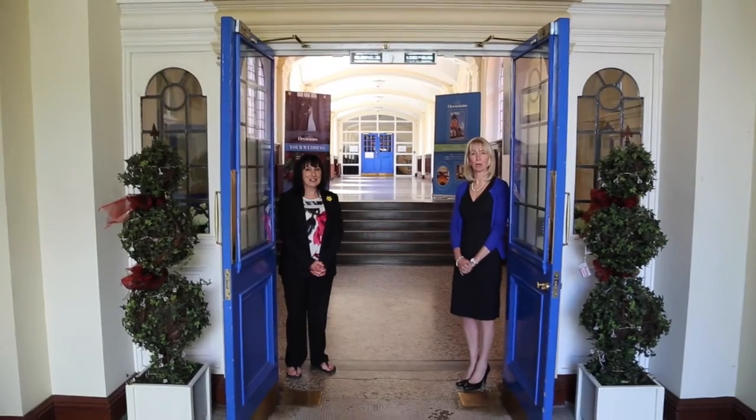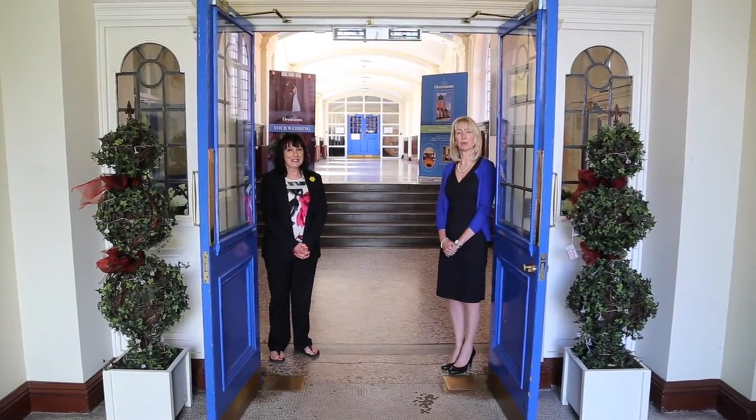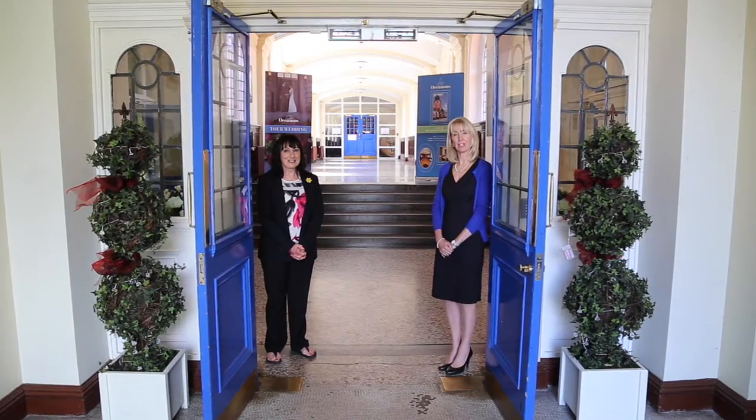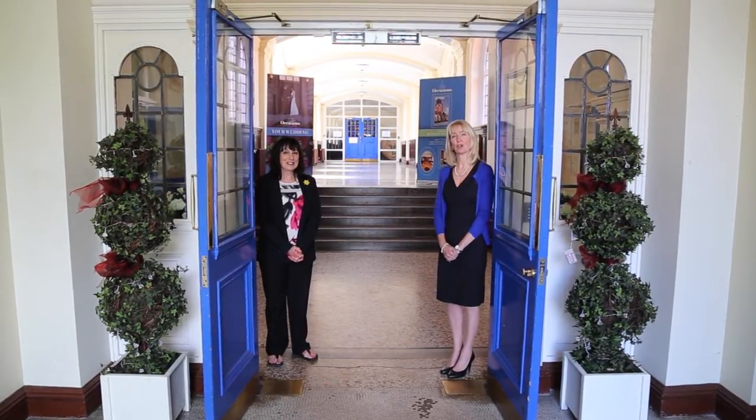Welcome to Occasions at the Blue Coat School, our stunning conference centre based in the leafy suburb of Wavertree. I'm Jane Finlay, the Events Manager, and this is my colleague Elaine Jones, and we'd now like to show you around our facilities.